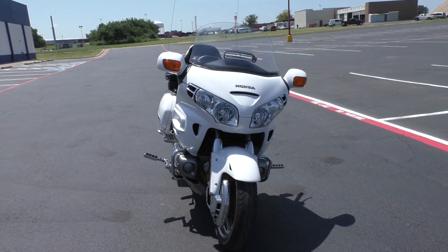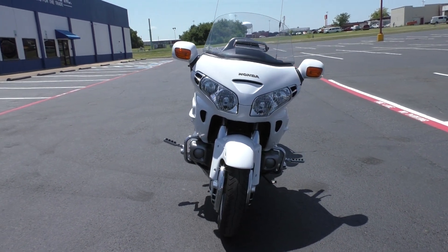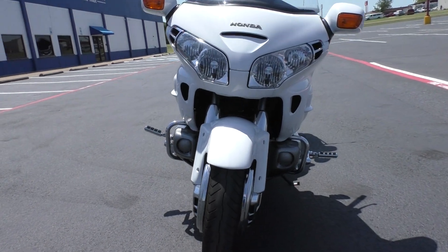If you know anything about the Goldwings, you know that they're super reliable. I've seen them go 200,000 to 300,000 miles. 80,000 miles is nothing in my opinion.